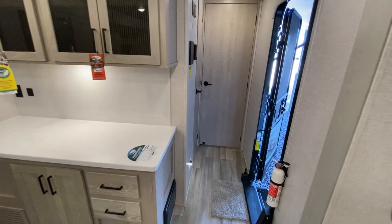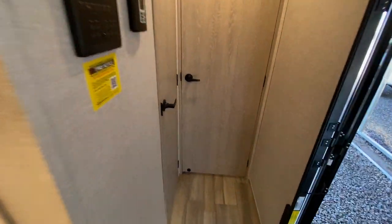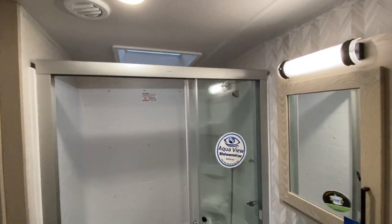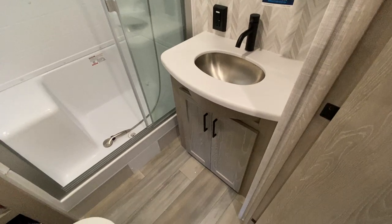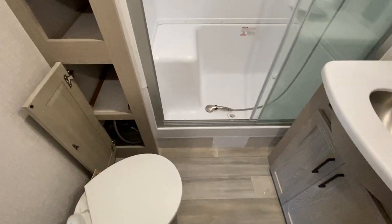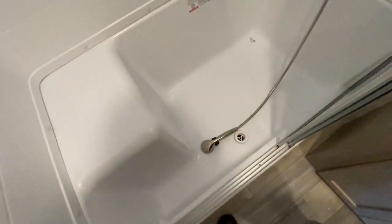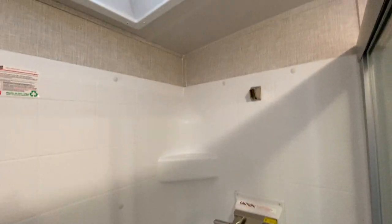As we go up front, right here to the left — if you want a big shower, this has the biggest shower that we carry. Just a huge shower, sink, medicine cabinet, stainless steel sink, and a porcelain toilet. More storage over here as well. This fan is operated on the remote right here. You will not be short on ceiling height in this one unless you're Shaquille O'Neal.